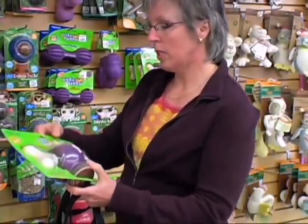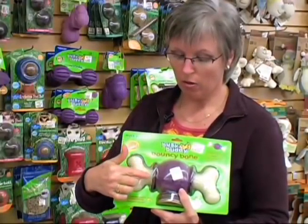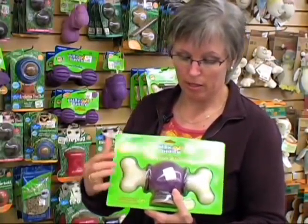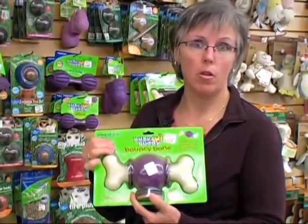Something a little more simple is the bouncy bone. These are very hard plastic, safe for your dog to chew, and they'll last for a long, long time. In the middle there are discs which are edible — the dogs can chew on these and get them out, and they're replaceable. So when your dog eats one, you can grab another one.